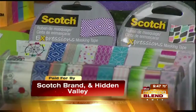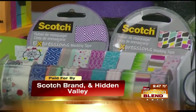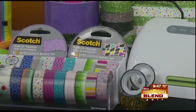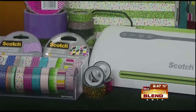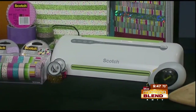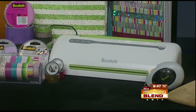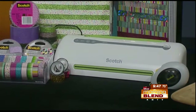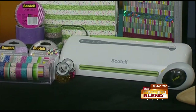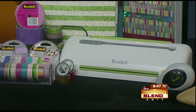We also want to make sure kids are creative and can express themselves. Scotch brand has these Expressions Tapes, which are perfect for decorating school supplies, notebooks, and folders — a great way for them to add a personal touch. They have so many different styles, so there's something for everybody. And for school projects, this thermal laminator is a perfect way to keep everything organized and make their projects look great. Scotch brand is great for helping them look amazing.